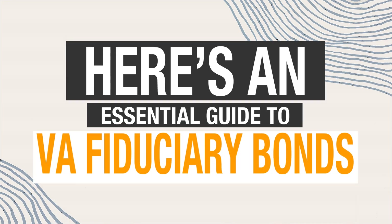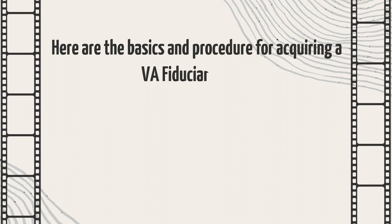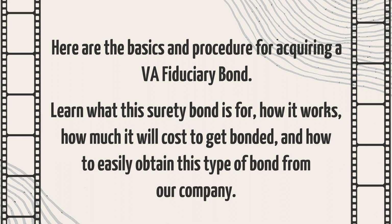Here's an essential guide to VA fiduciary bonds. The basics and procedure for acquiring a VA fiduciary bond are covered in this quick two-minute video guide. Learn what this surety bond is for, how it works, how much it will cost to get bonded, and how to easily obtain this type of bond from our company.